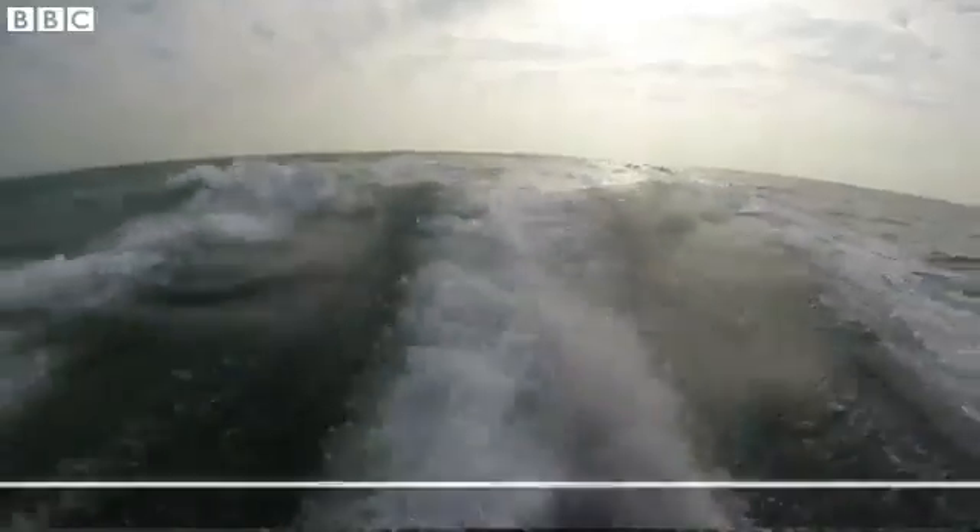The notion of tidal lagoons is: let's use that free power. It's created by the dance between the moon and the planet, and let's generate electricity for the next 120 years. A little bit expensive to start off with, but very cheap for a very long time.